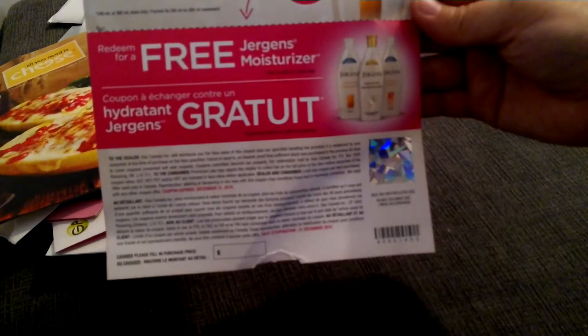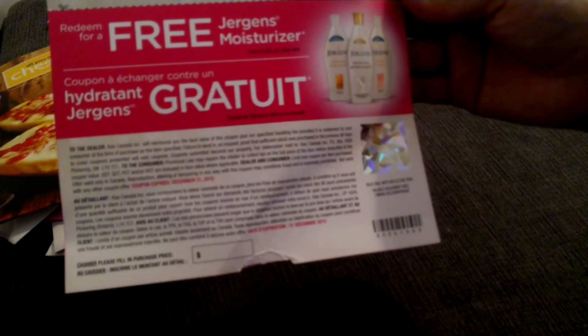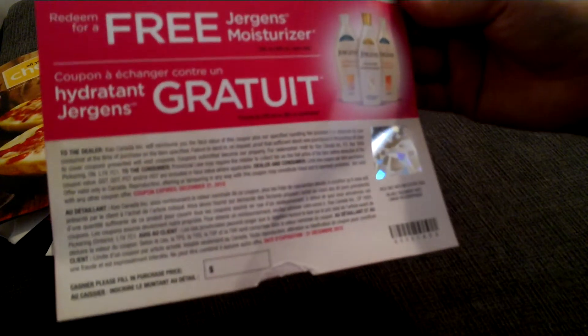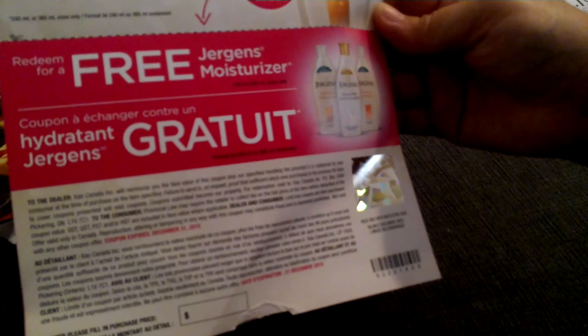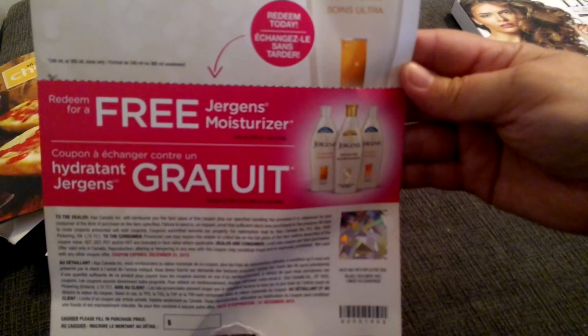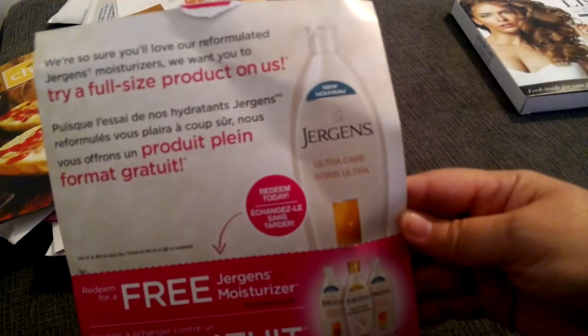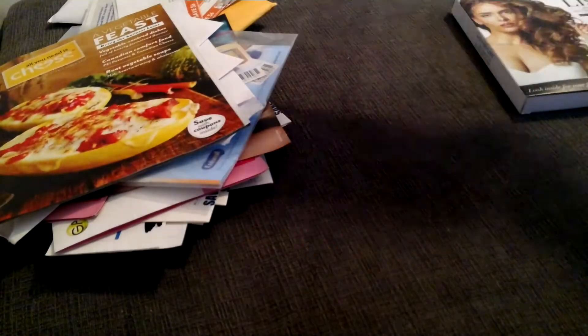Next I got another Jergens free moisturizer coupon. This is valid until December 31st and you can pick a 240 ml, 30 ml, or 365 ml size — which is pretty much a full size. Right there it says 'try a full size product on us,' so that will be absolutely free.